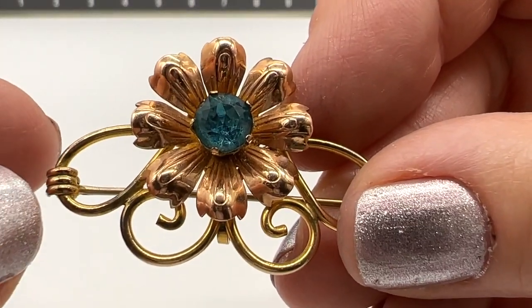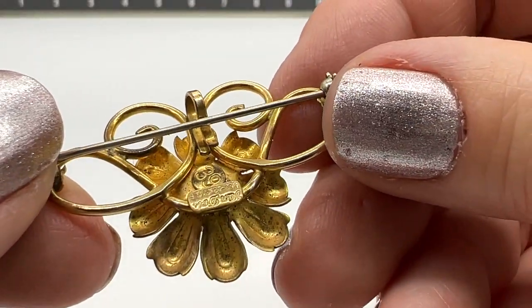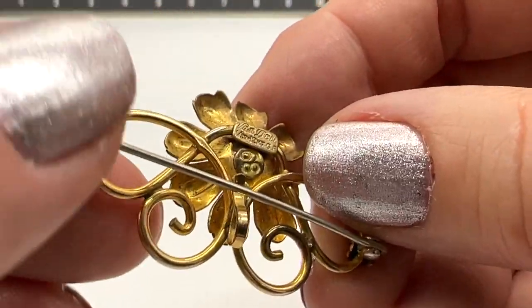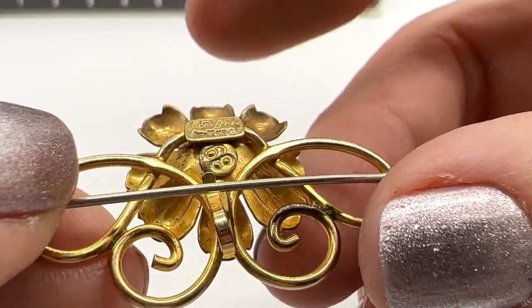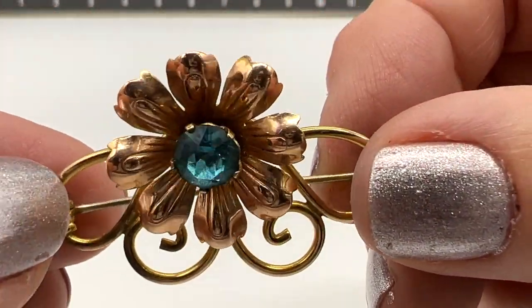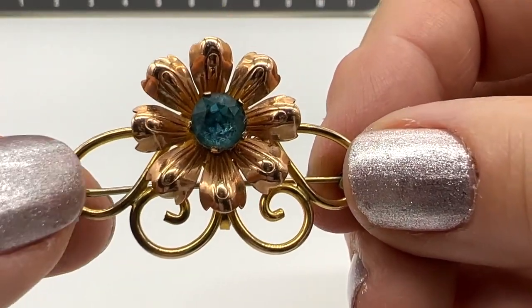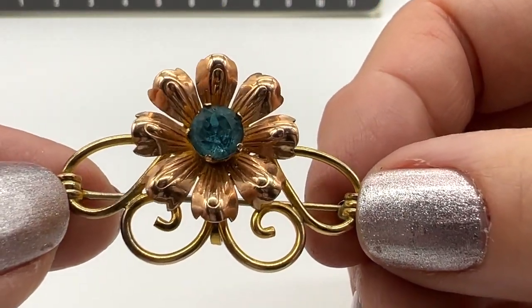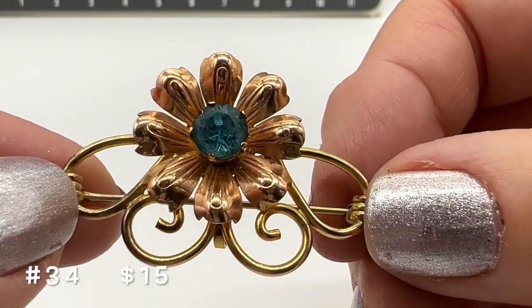I love the look of this one. This one is gold-filled, it is Vandell — it's a pendant or a brooch. There's the mark: one-twentieth, 12-karat gold-filled. How sweet is this? I love this little pin. This is $15, number 34. Beautiful, beautiful gold-filled Vandell.